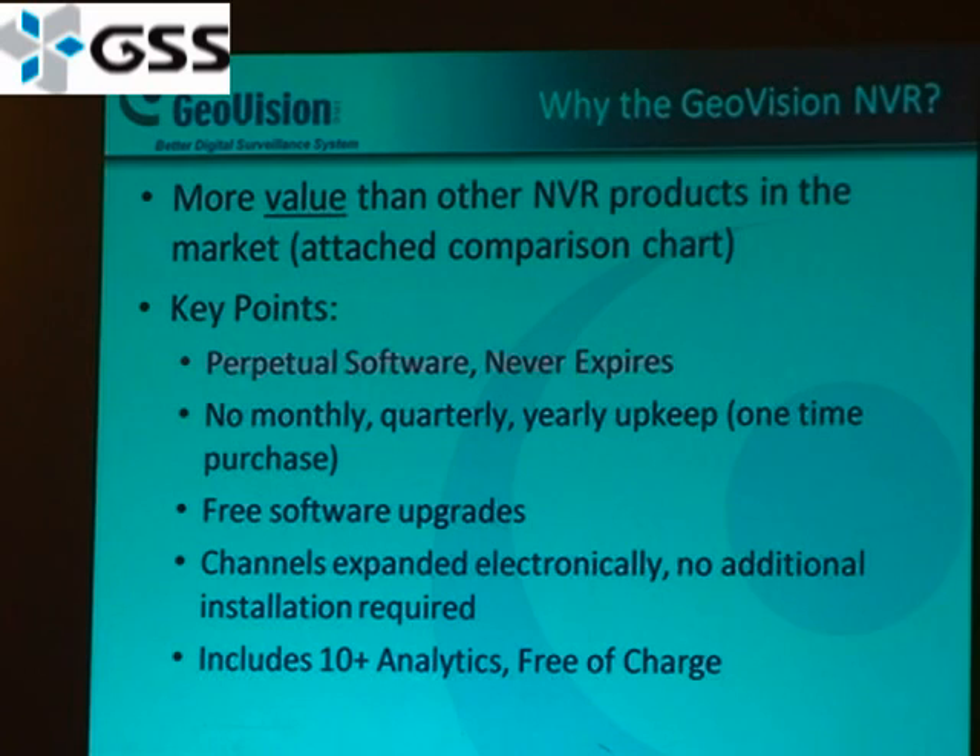What we want you to walk away with regarding the NVR is a few key points. Our software is perpetual — it never expires — and there are no monthly, quarterly, or yearly update or maintenance fees. It's a one-time purchase, and you get free software updates. We're currently on version 8.31, so any new version with new analytics or product enhancements will be provided free. You also have the ability to expand channels electronically — some customers may start with a couple of channels and expand to 30 or more. The NVR also includes more than 10 powerful analytics, all free of charge.